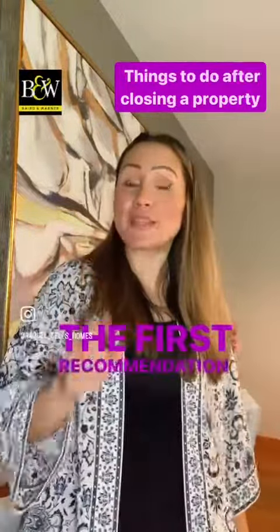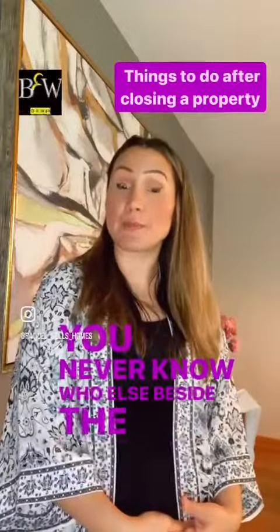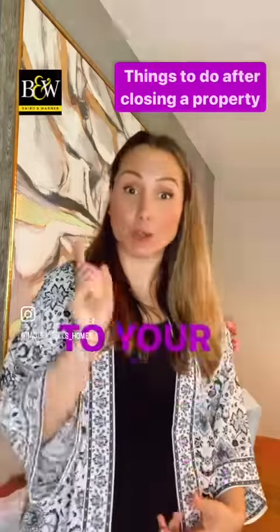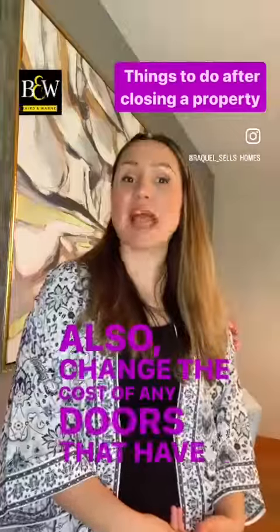The first recommendation is to change all your locks. You never know who else, besides the previous owner, had keys to your home. Also change the code of any doors that have a keypad.